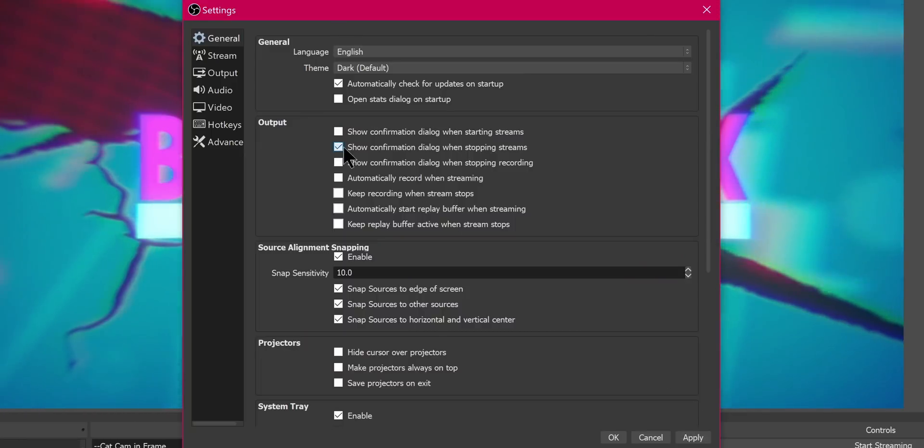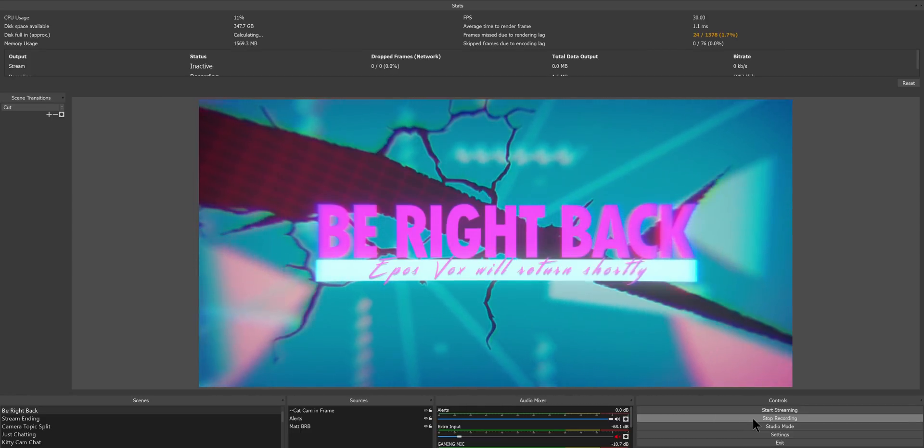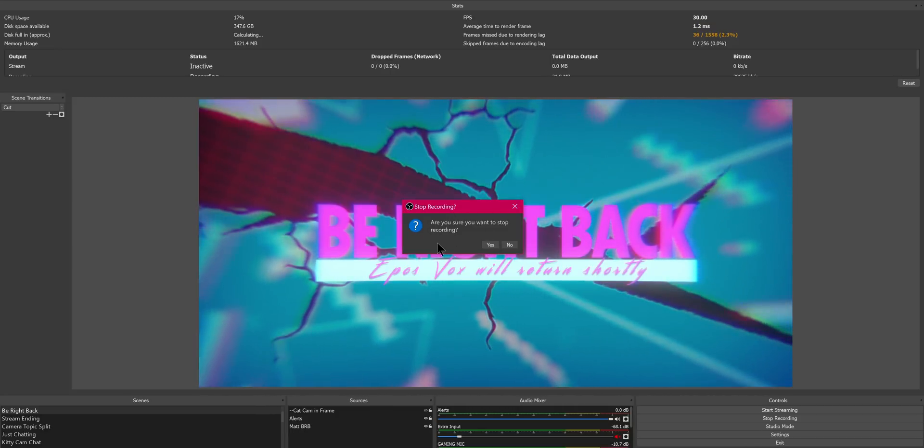There are a couple of other tweaks and bug fixes worth noting. If you have less than 50 megabytes of disk space remaining, OBS will automatically stop recording for you. They also added the option to confirm that you want to hit stop recording, in case you select it by accident. And they have finally somewhat fixed hardware-accelerated decoding for media sources — this also applies to stinger transitions. A lot of performance issues people have with OBS relate to stinger transitions and the computer's ability to handle playing back those video files, and this will help that.